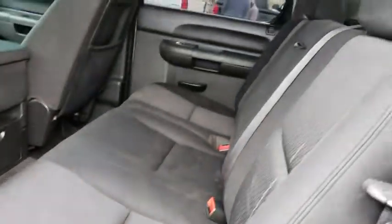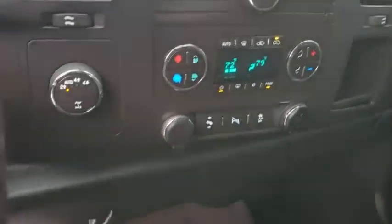Universal garage door opener, power windows, security system, electronic stability control, CD player, compass, tachometer, overhead console, remote keyless entry, off-road package, dual zone climate control.